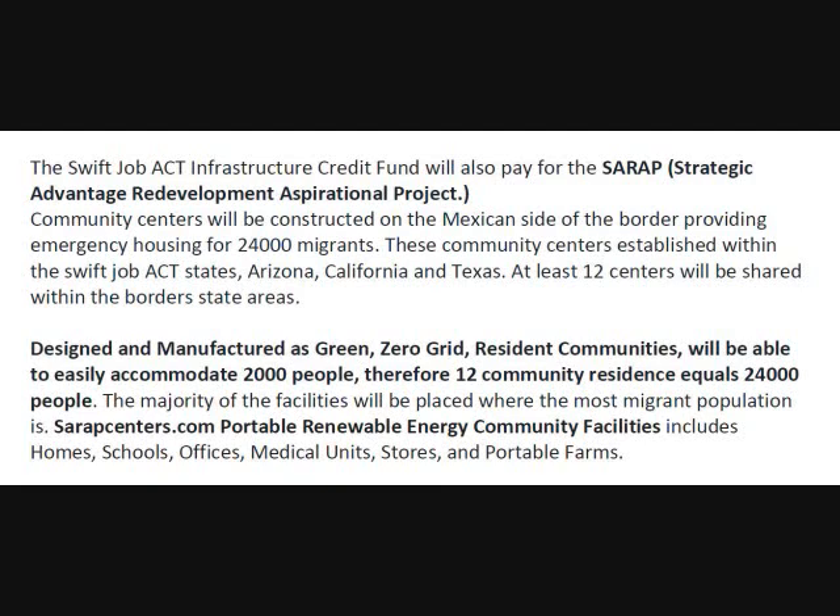These community centers will be constructed on the Mexican side of the border, providing emergency housing for at least 24,000 migrants. These community centers, established within the SWIFT Job Act states — Arizona, California, and Texas — at least 12 centers will be shared within the border state areas. They are designed and manufactured as zero-grid resident communities, able to easily accommodate at least 2,000 people each. Therefore, 12 community centers equals 24,000 people. The majority of the facilities will be placed where the most migrant population is. Sarebcenters.com.